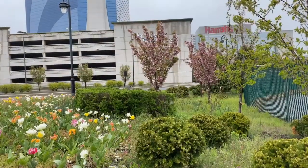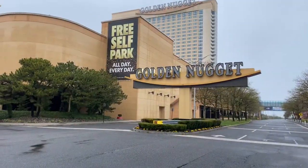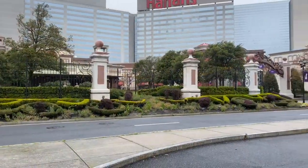And of course, we're about a mile away from all the action of Atlantic City — Harrah's, Golden Nugget, the marina. Beautiful area.